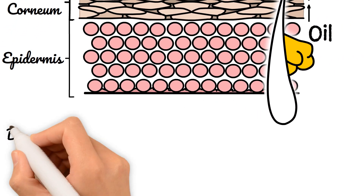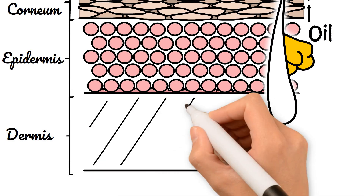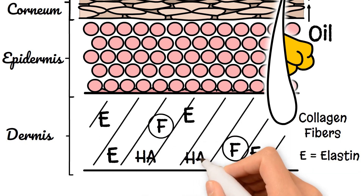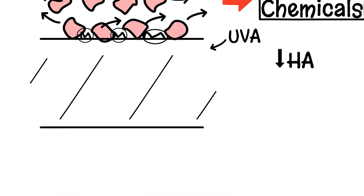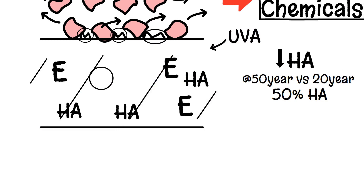Under the epidermis lies the dermis, the structural component of the skin, containing collagen fibres and elastin, allowing strength and stretch — both formed by fibroblast cells using hyaluronic acid. As you age, your body produces less hyaluronic acid than it needs, and by the time you're 50, you produce only 50% of the hyaluronic acid compared to when you were 20 years old.